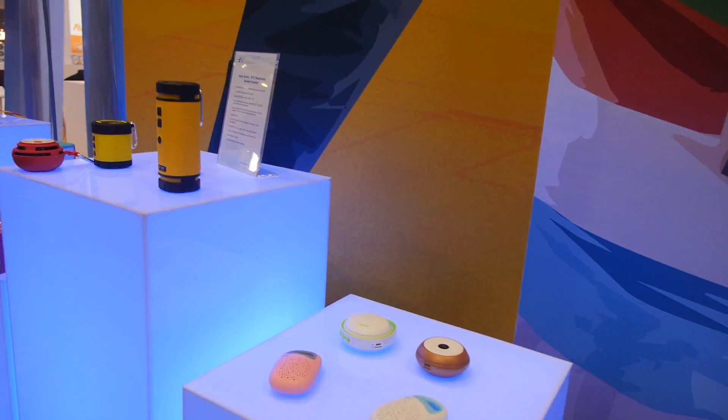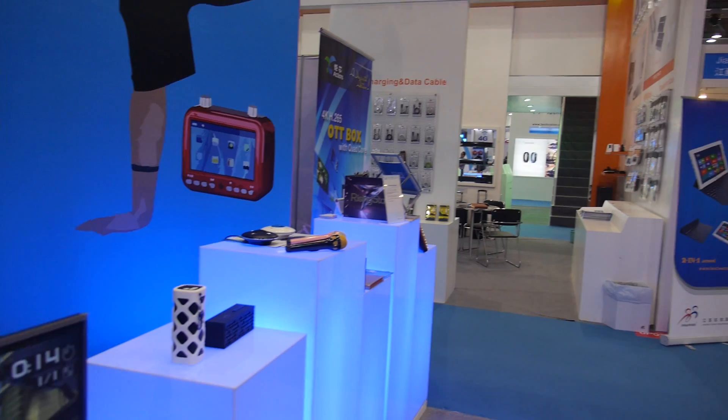Actions Semiconductor also has a big presence in Bluetooth speakers — they are the main supplier for Bluetooth speakers in this market, and all of these Bluetooth speakers on display have Actions silicon inside.